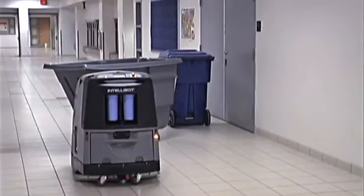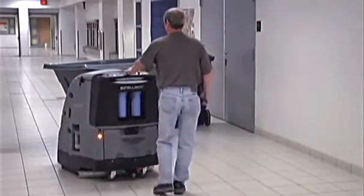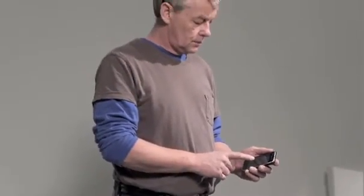All IntelliBots are wirelessly enabled. The robots will alert you if it encounters something that requires attention during its shift. And once cleaning is completed, the robot will automatically send a report detailing its shift, taking away any guesswork.